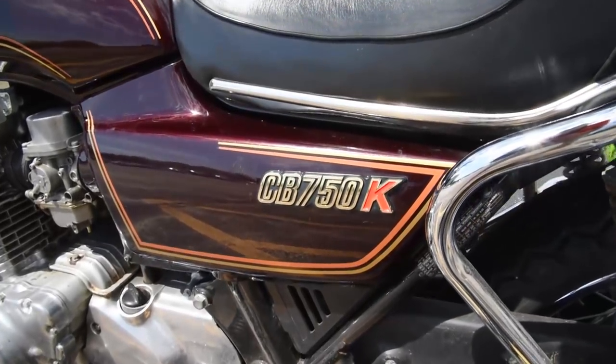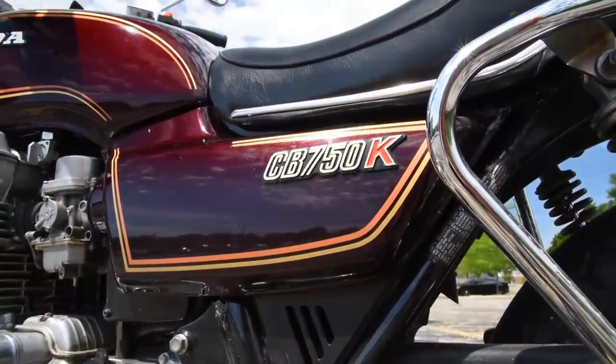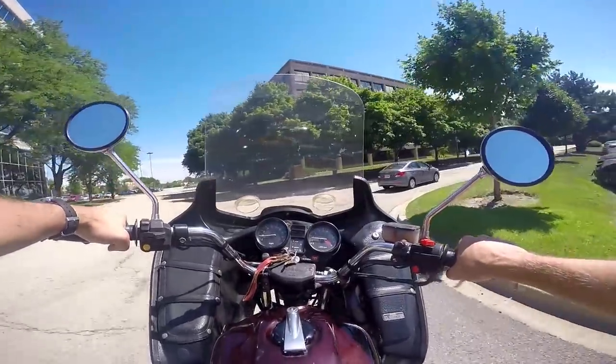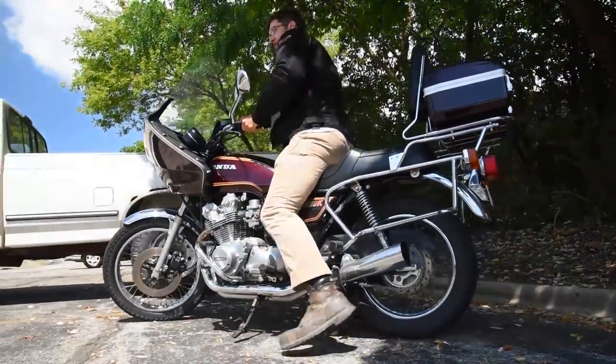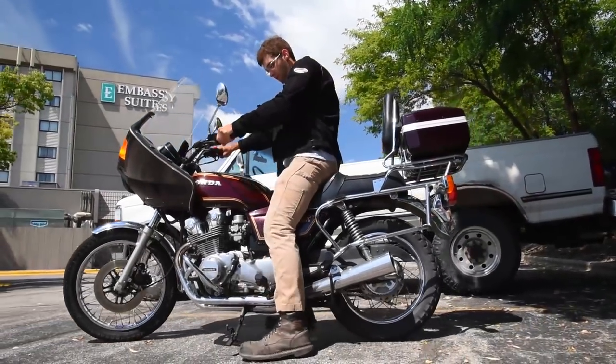CB750Ks were, in their day, for yuppies and casuals — gentlemanly types who wanted to wade into the motorcycle pool without getting their cuffs wet. The chain guard and front sprocket cover let not one drop of chain lube or grease hit your trouser legs or shoes.